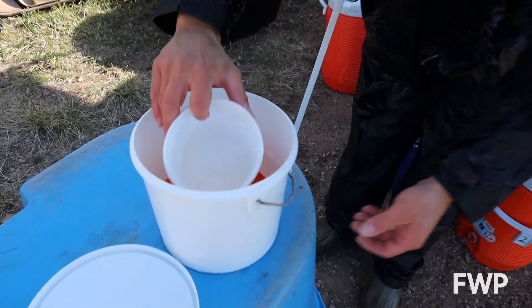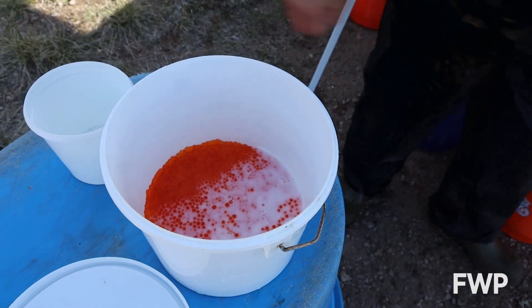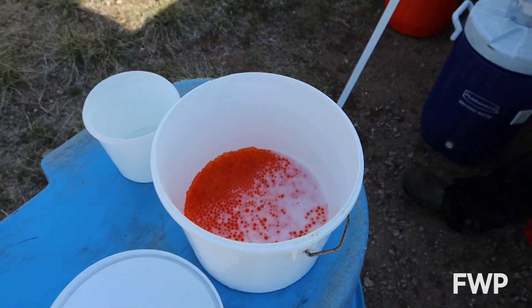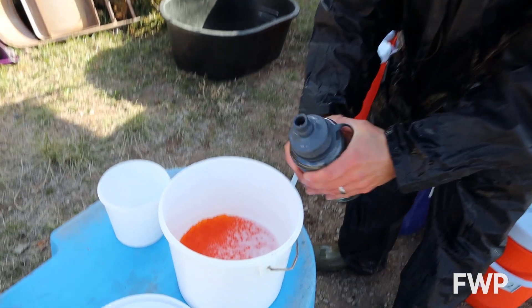We'll mix males with the female — sperm to the egg — and this year we're going to try something a little bit different: a seven-gram non-iodized salt activator solution.